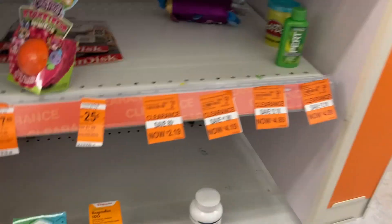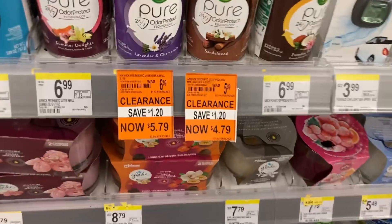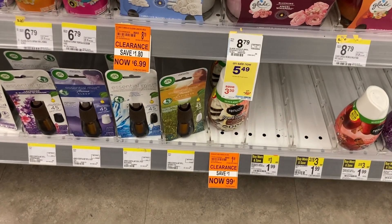This is how you guys get the deals: when you have paper coupons and then get the things that are on clearance — that's how you get them. Y'all search for the clearance stuff.